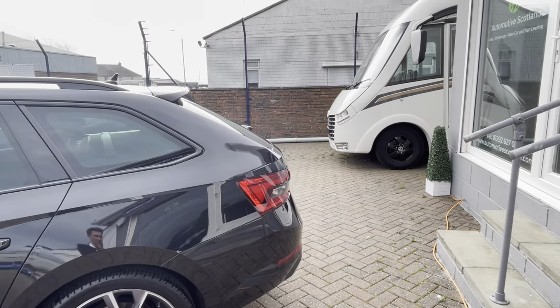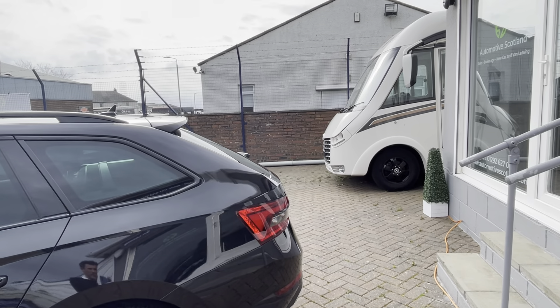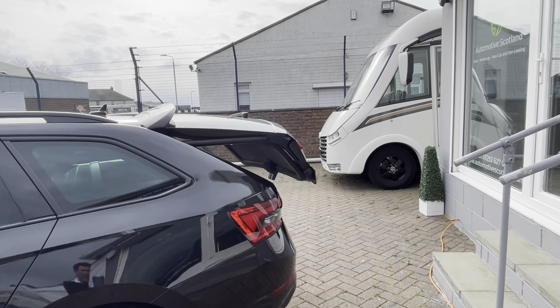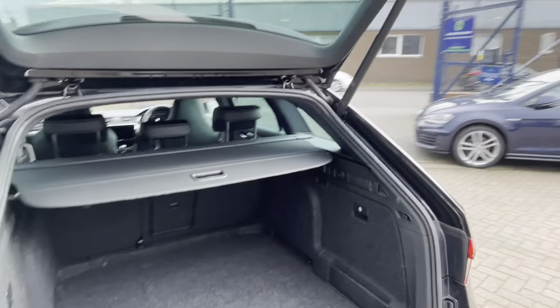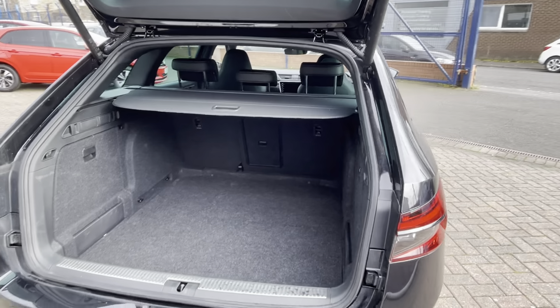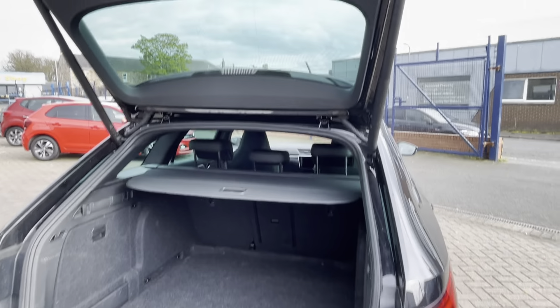I'll just pop the boot, which you can obviously do using the key. It pops up with that audible noise just to let everyone know what's happening. It's an absolutely massive boot as well — the practicality is great.